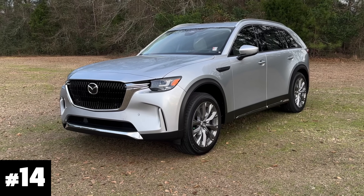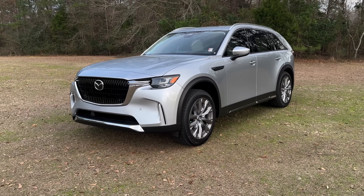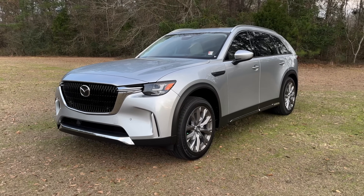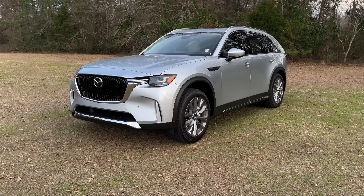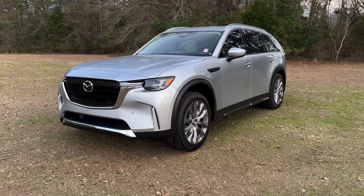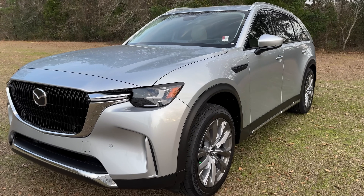Number 14: Sonic Silver. This used to be on a lot of Mazdas. Now it's only on the CX-90 in the premium trims, but that makes it a little more special to me — but not special enough to climb up the list. Sonic Silver, older color, still beautiful. Number 14.